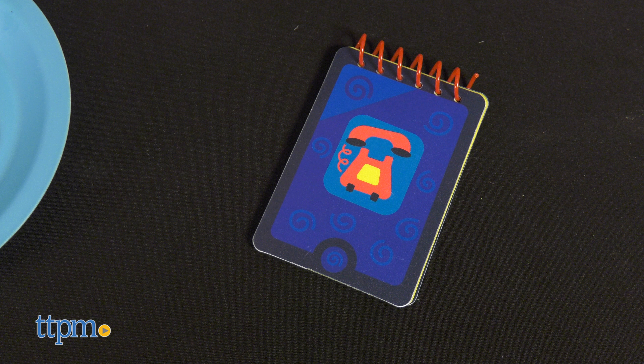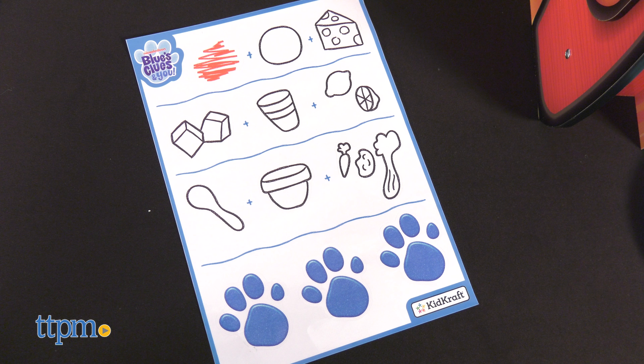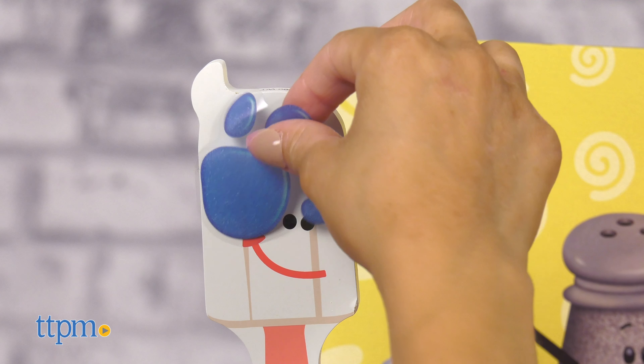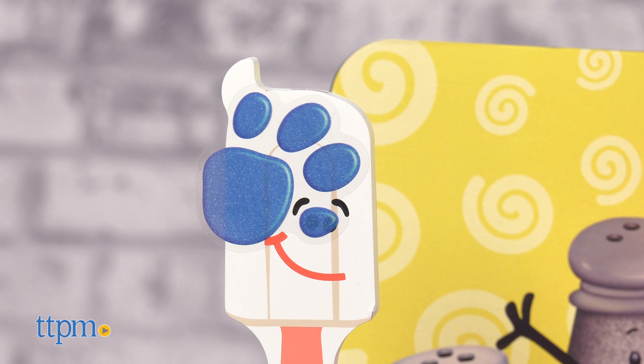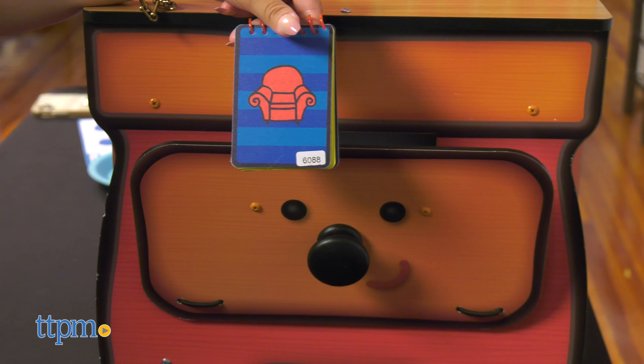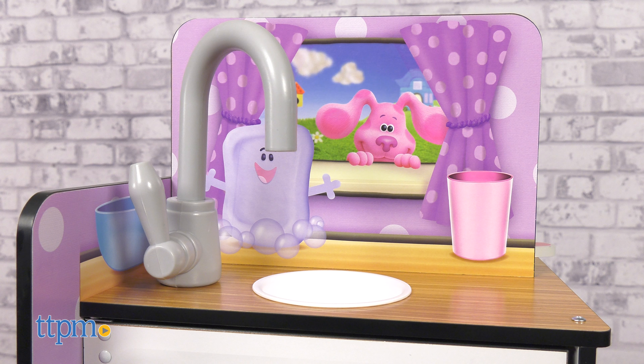Kids can use the handy dandy notebook and reusable stickers to discover clues around Blue's house. Parents can place the paw print stickers on items in the play kitchen. Then when the item is discovered, kids can draw it with a pencil in the handy dandy notebook.